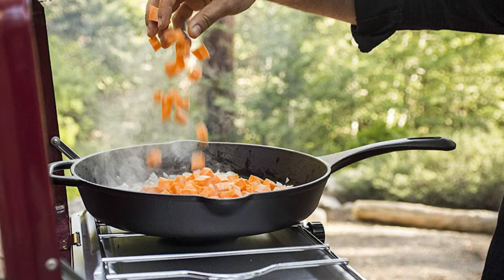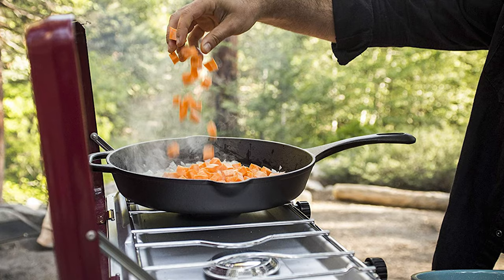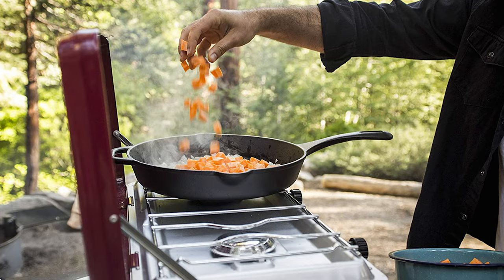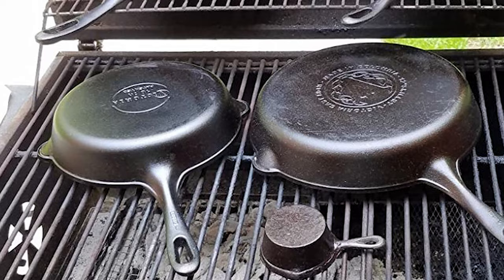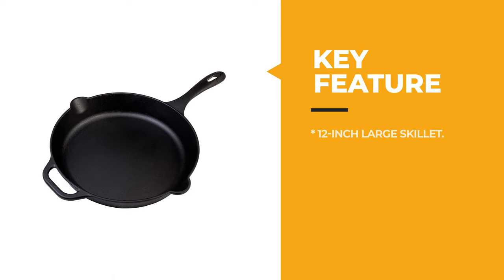It does not contain PTFE and PFOA that can be harmful to your health. Victoria cast iron handles are curved, bigger, more ergonomic, and quite frankly more beautiful too — giving you a better grip while handling your hot iron whether on the grill, campfire, oven, or stove. Looking for a great skillet to collect, carry, or give as a gift? Don't pass this one up.